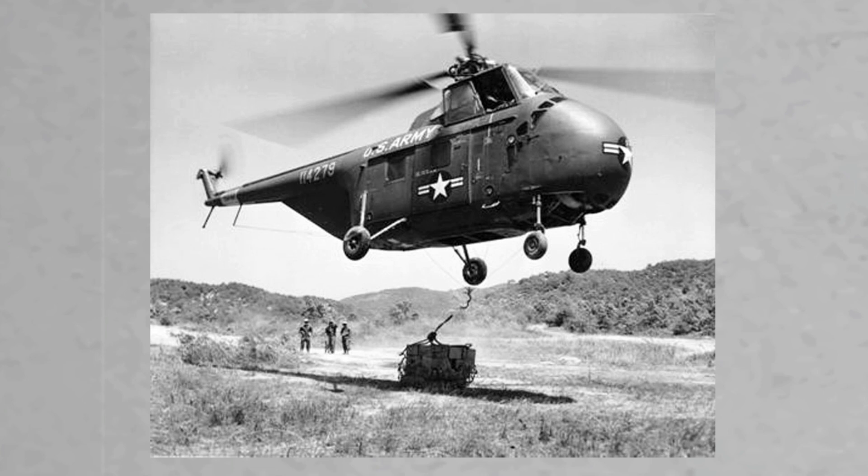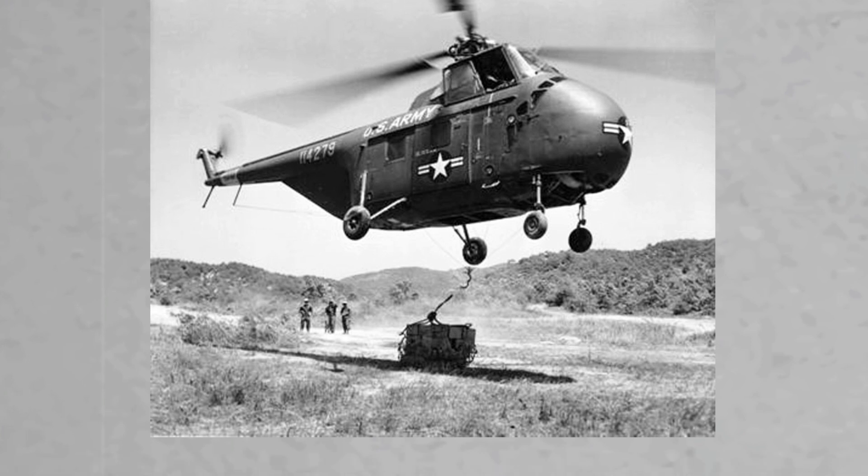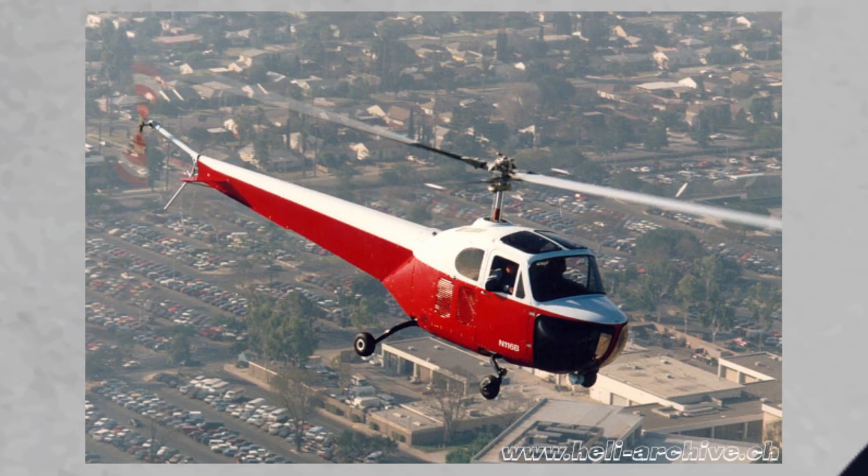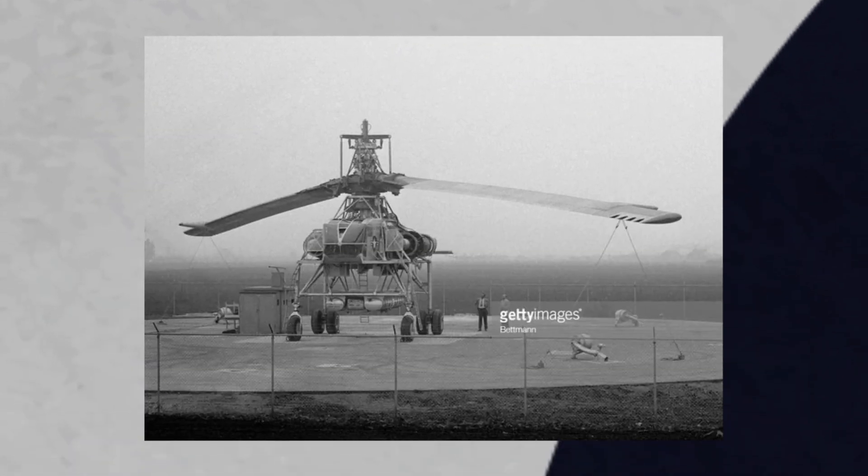In 1946, the US Army Air Force issued a request for proposal for a heavy lift helicopter capable of transporting 10,000 pounds, or 4,500 kilograms, which seems paltry in comparison to last episode, but you've got to remember the XCH-62 program started in 1971 — this program started in 1946, a difference of 25 years. The Bell 47B could only lift 500 kilograms, or roughly 1,000 pounds. What the Air Force was asking for was extreme, and the design chosen was extreme to match.